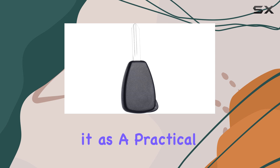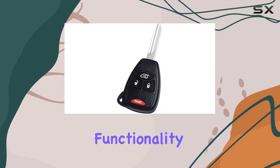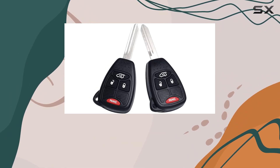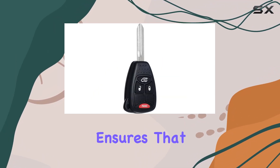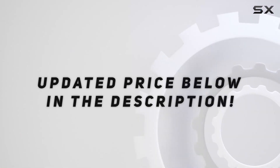One cannot ignore the thoughtful aspect of this product's packaging and setup. Whether you're considering it as a practical gift for a friend, family member, or even for yourself, its functionality extends beyond mere car entry. The ergonomic design is praised for its ease of handling, and the sleek black color adds a touch of style to your keyring. Moreover, the radio frequency connectivity ensures solid signal strength.